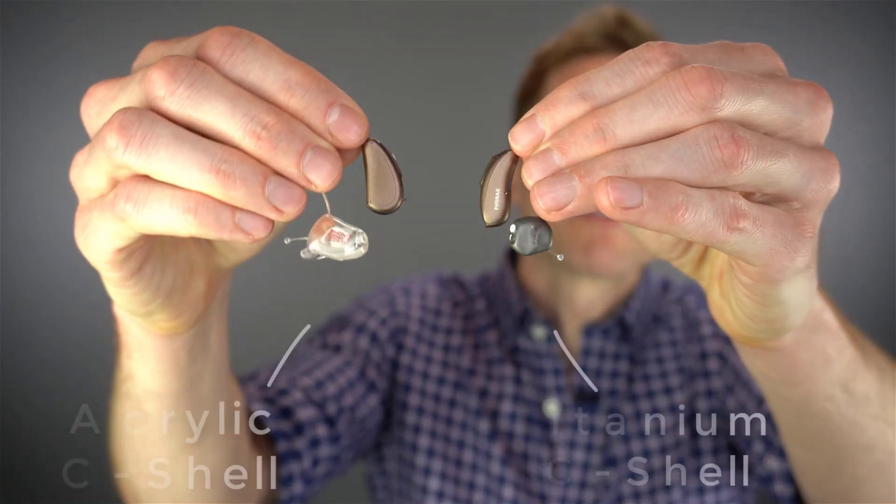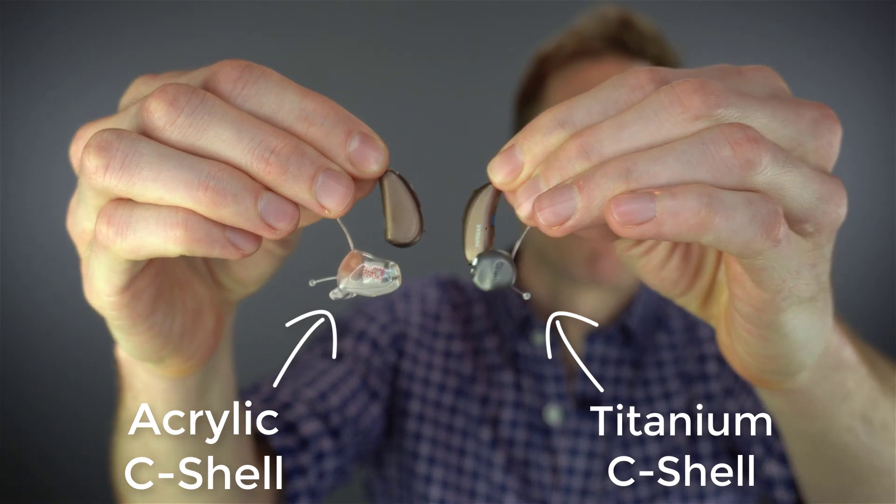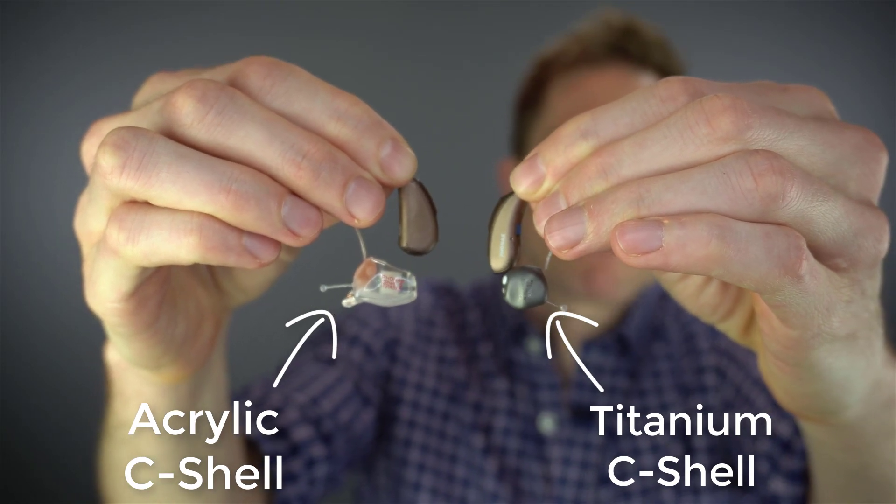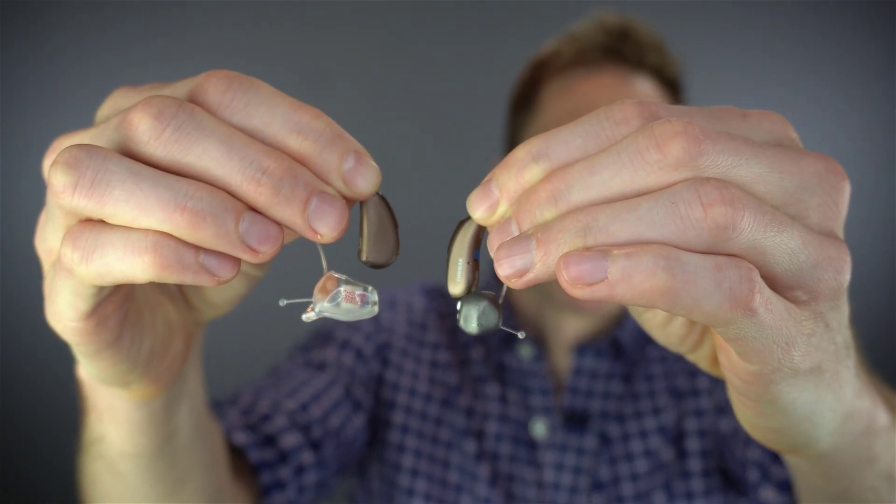And did I mention that Phonak is now making custom embedded ear molds out of titanium instead of just acrylic? You can see the differences between titanium and acrylic. With acrylic, they have to be a little bit larger because they cannot make acrylic as thin as titanium. Titanium can be about 50% thinner than acrylic and still be 15 times stronger. This way you can have an earpiece that is significantly smaller. I'm still a huge fan of the acrylic embedded ear molds, but the titanium just allows you to have an ear mold that is significantly stronger and significantly smaller.